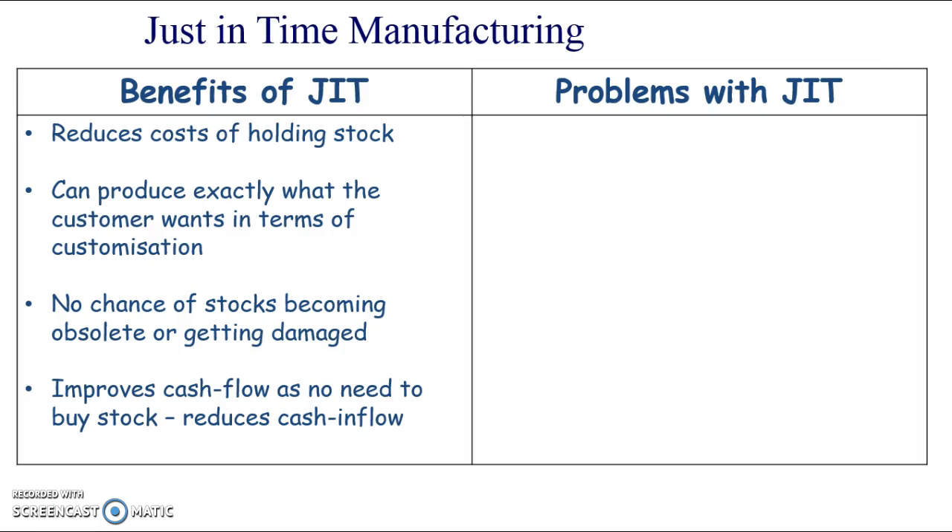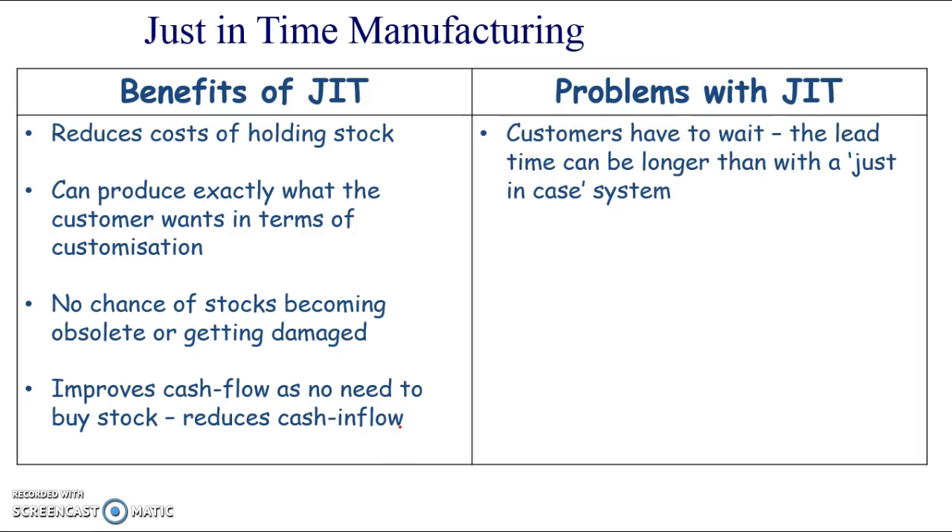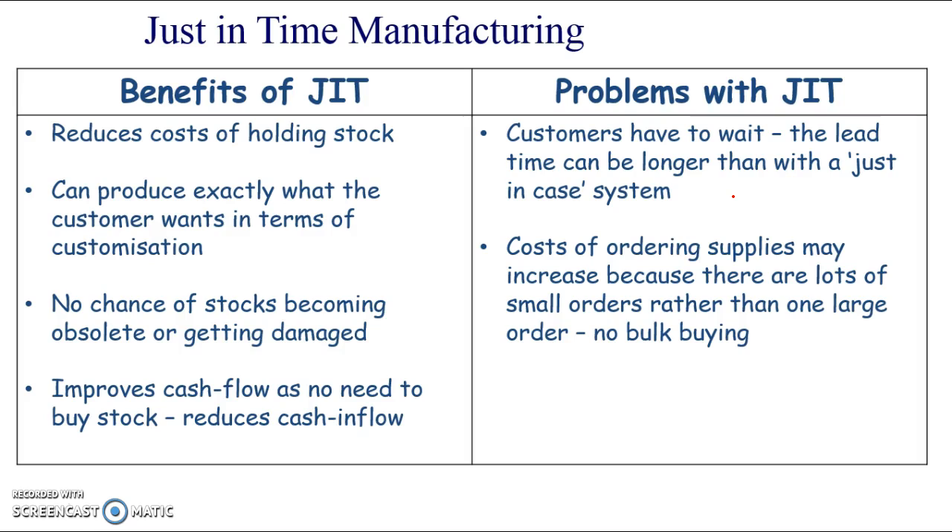Just-in-time also increases cash flow, as there's no need to buy stock until you've got an order - it reduces that cash outflow. Problems with just-in-time though: customers will have to wait. This waiting time is called the lead time - the time between ordering and receiving the item - and it's going to be longer than with a just-in-case system, your more traditional system where you hold stocks. Car manufacturing: if you order a new car it might take six weeks. DFS for sofas only make them when they get orders. The cost of ordering supplies will also increase because there will be lots of small orders rather than one large order, so you won't get the economy of scale of bulk buying.